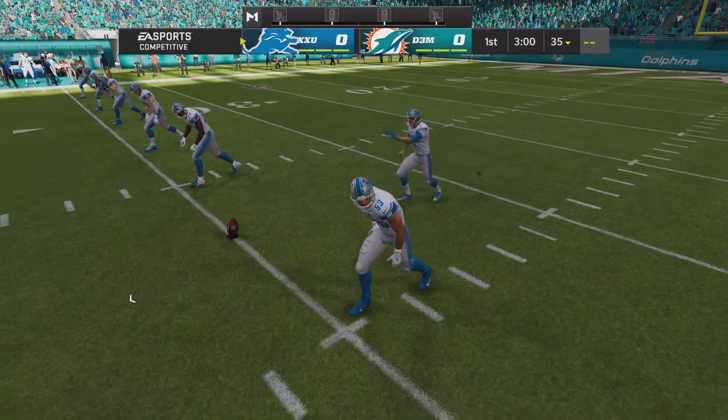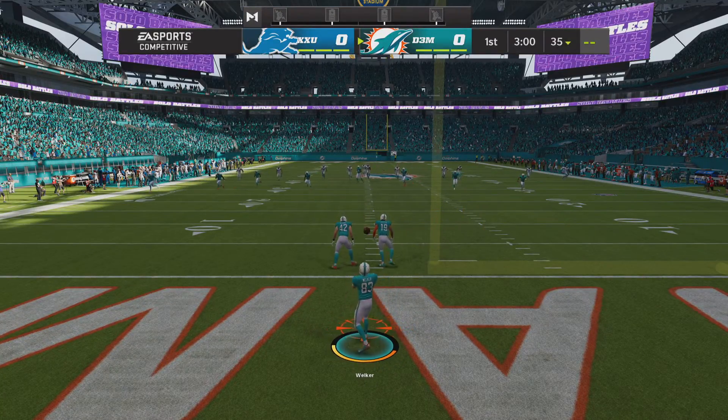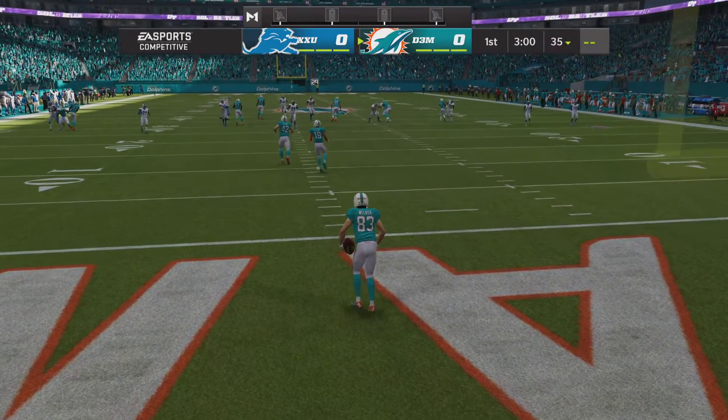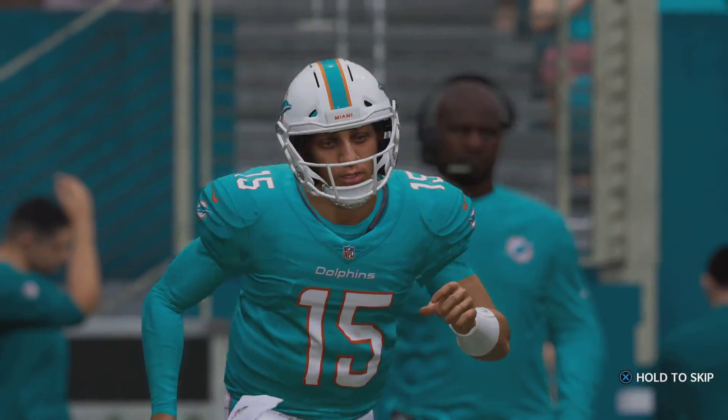Here's the punter Sam Martin, now ready to get us started. And we are underway from Hard Rock Stadium. Here comes a return from the middle of the end zone, and no run back — they'll bring it out to the 25.